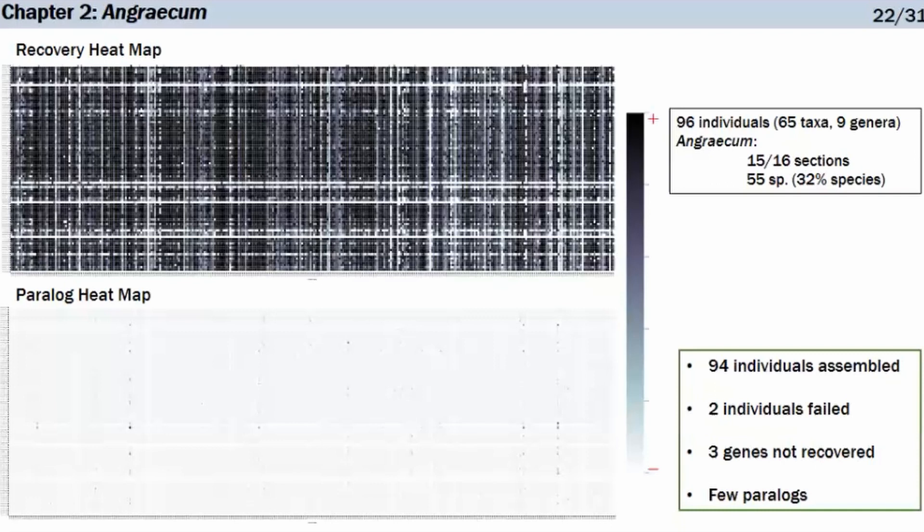The lower heatmap shows paralog genes. Paralog genes are not orthologous — they result from duplication events, and each duplicate follows its own evolutionary track, creating big problems for phylogenetic reconstruction. I'm happy to report there are only a few paralogs. This may be congruent with what Farminhão found in his karyotype study of Angraecinae — that the euangraecoids did not have many gene duplication events — which could explain why there are so few paralogs.